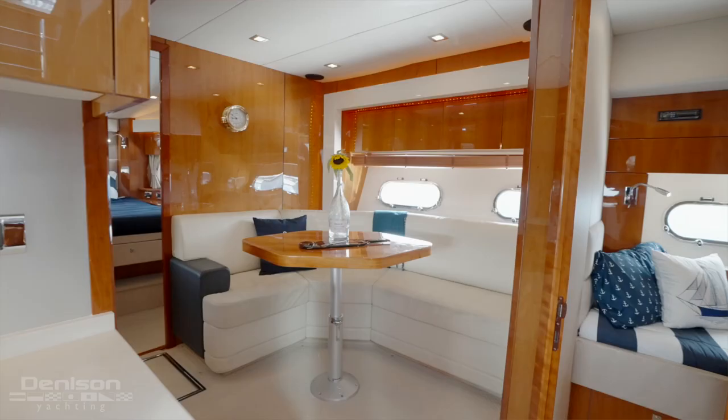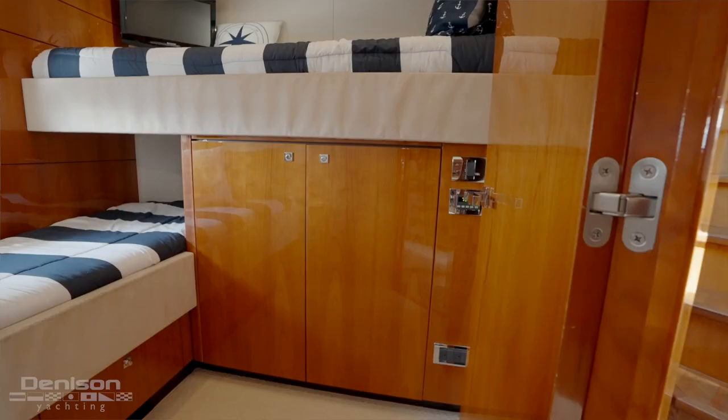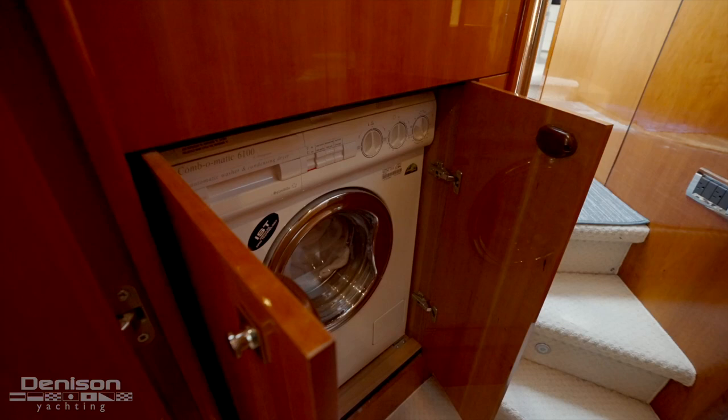Heading aft and to starboard is the bunk stateroom with two transverse bunks and a storage cabinet — inside which you'll find a wine cooler. Heading aft on the port side, we pass the laundry, which has a combination washer and dryer.